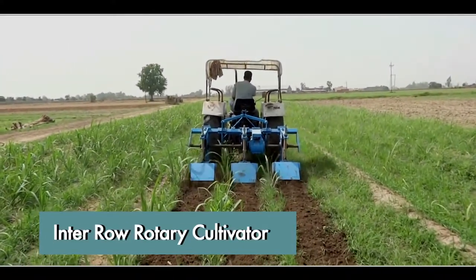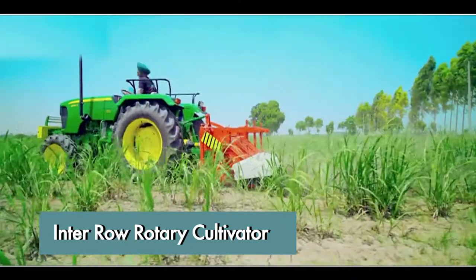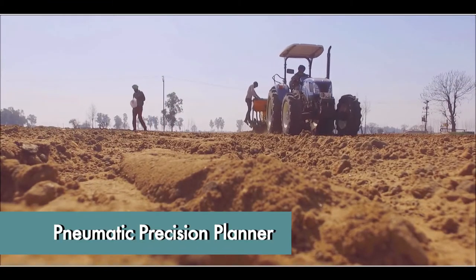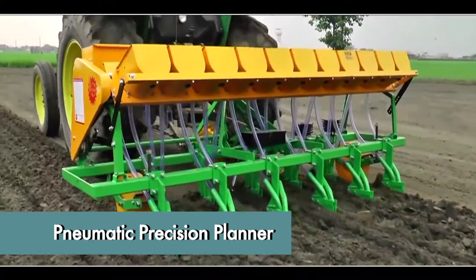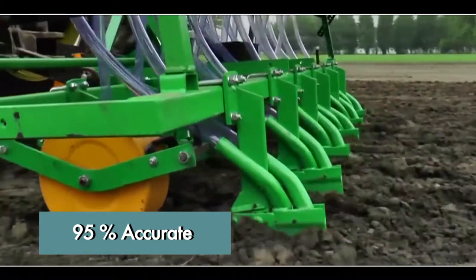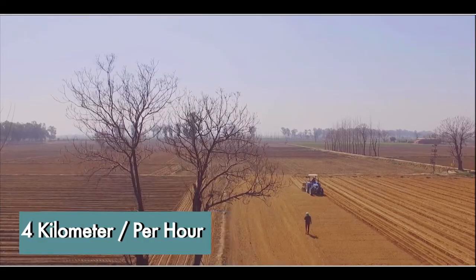Attached to a tractor, this inter-row rotary cultivator works simultaneously in three rows. If required, the row width can be changed. This 35-45 horsepower machine has good ground clearance, which is very helpful in farms. The pneumatic precision planter has reduced the effort during sowing. Capable of sowing seeds with a minimum distance of 4 mm, the success rate of this machine is 95%, and it can sow seeds for up to 4 km within an hour.